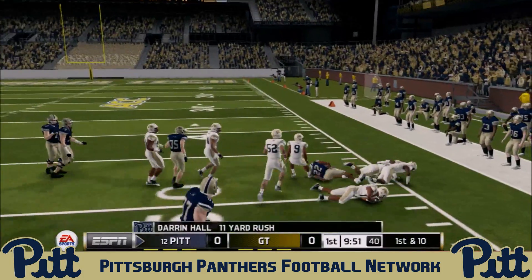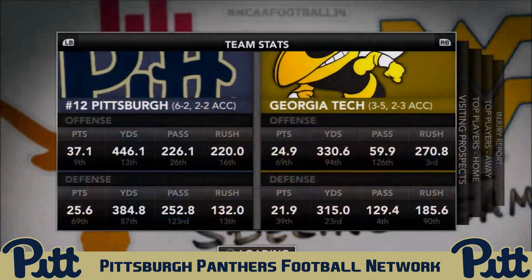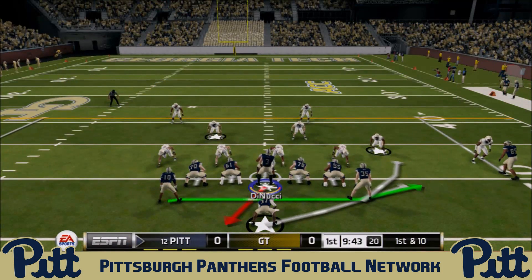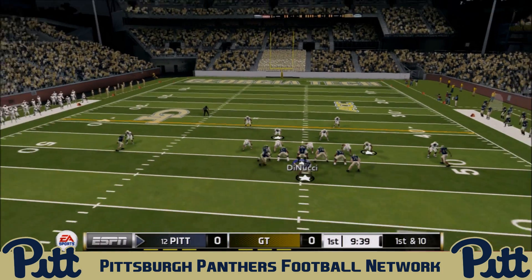Darren Hall coming off a fantastic performance in the last game — 121 yards on the ground and two touchdowns for the junior running back, easily his best game in this entire dynasty for your Pit Panthers. A big victory over the Virginia Cavaliers. DiNucci now under center, he hands off to Quadri Henderson on the jet sweep.